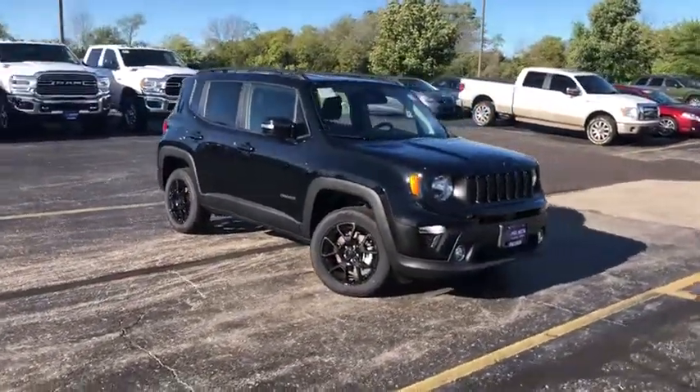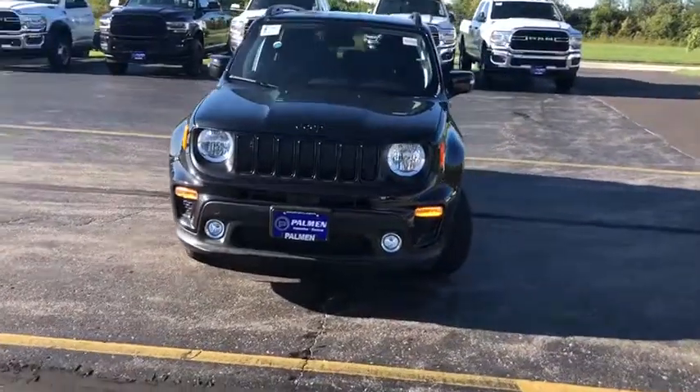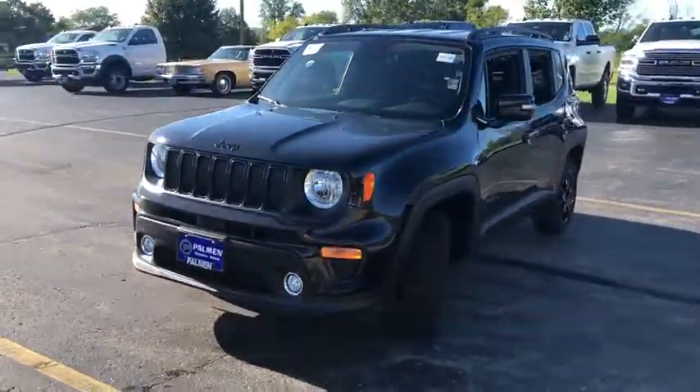We are pleased to show you the 2019 Jeep Renegade. The Jeep Renegade offers full-size capability built into a smaller SUV.